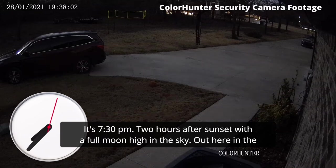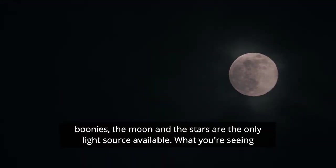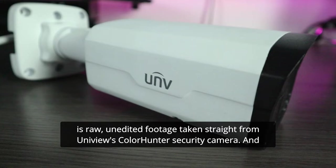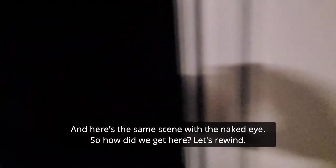It's 7:30 p.m., two hours after sunset, with the full moon high in the sky. Out here in the boonies, the moon and the stars are the only light source available. What you're seeing is raw, unedited footage taken straight from Uniview's ColorHunter security camera. Here's the same scene taken from a standard camera with typical infrared night vision. And here's the same scene with the naked eye.